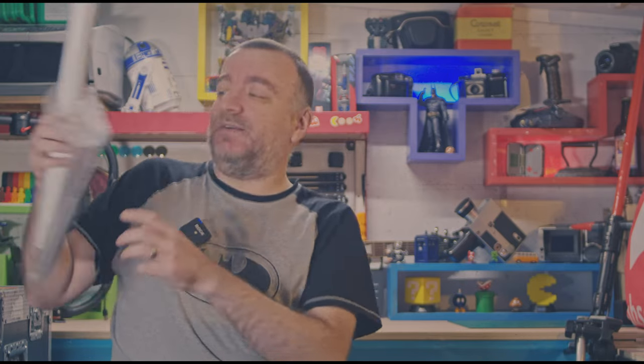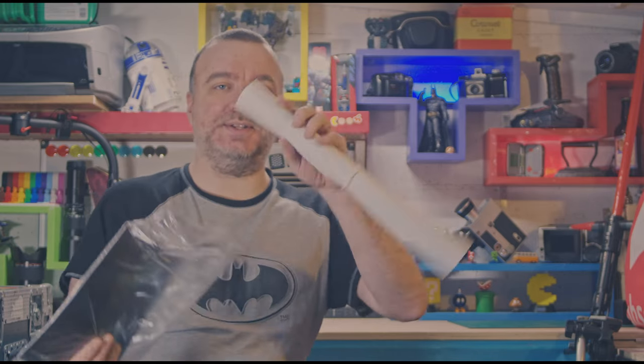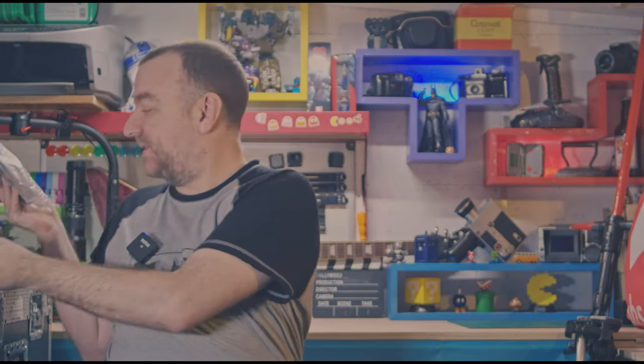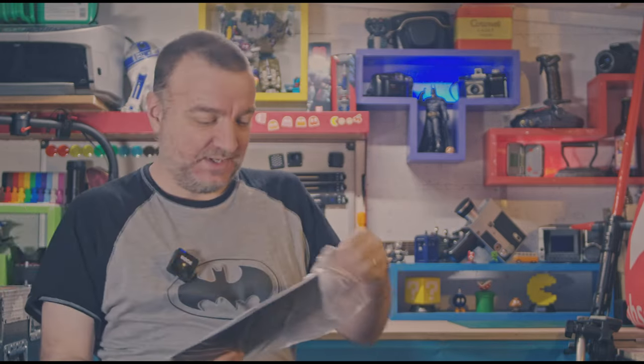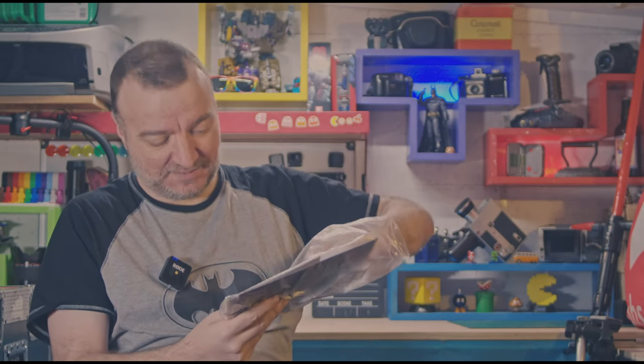But before we carry on, we've got a goodie bag from the good people at Arc Cinema, and everyone who went to the premiere got one of these. I think they were running out of bag bags, so this is like a food bag. But let's see what's inside.